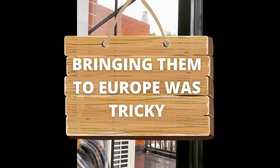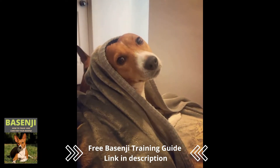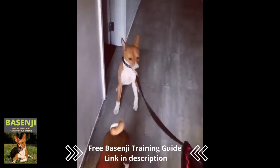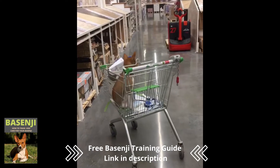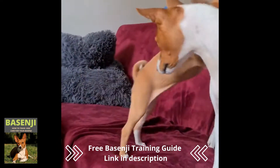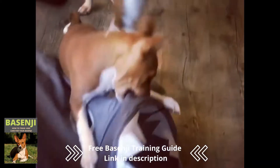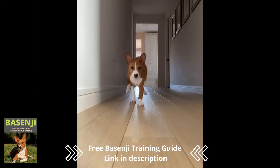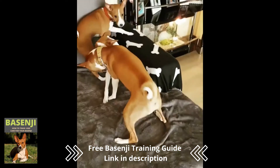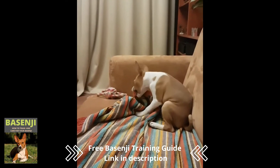Number 7: Bringing them to Europe was tricky. In the 1890s, Basenjis were imported to England, but a distemper epidemic wiped out the majority of the dogs. They were brought back to the United Kingdom and the United States after a vaccine became available in the 1930s. However, the breeding pool for this rare dog was small, resulting in health issues. Fanconi syndrome, a gene disorder, became a widespread issue, resulting in the deaths of a number of Basenjis. Breeders imported dogs from Sudan and the Congo to add diversity to the gene pool. Because some dogs are still affected by Fanconi syndrome, it's best to get your Basenji from a reputable breeder.